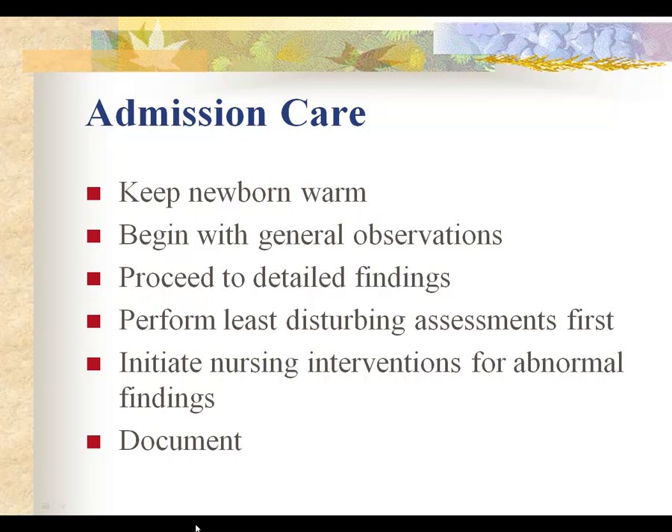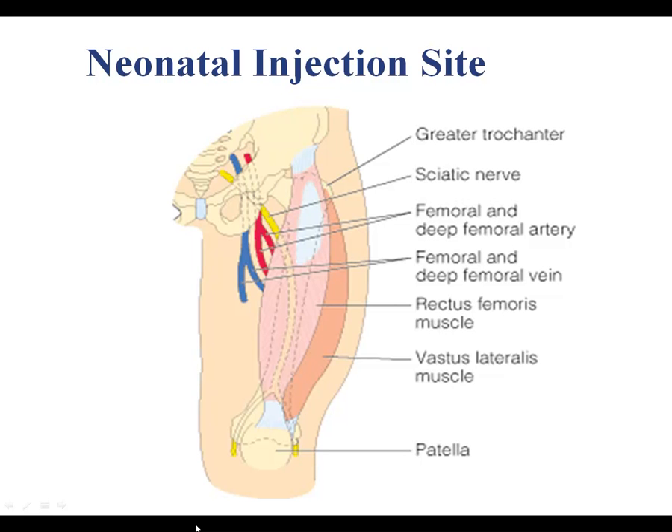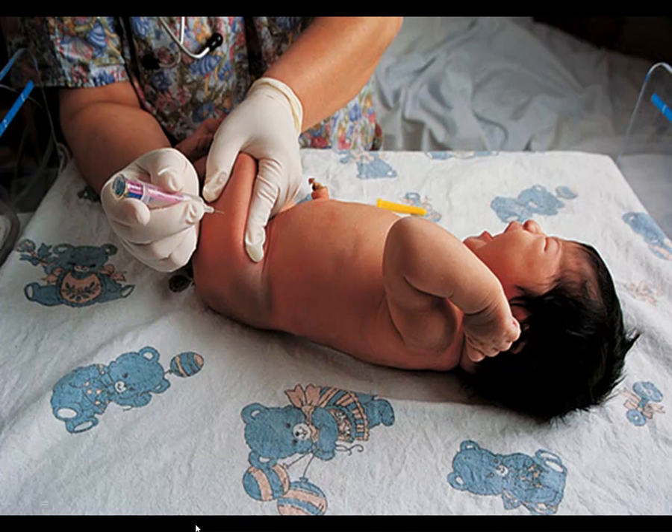If we assess any abnormal findings, we begin interventions as quickly as possible and document all normal and abnormal findings and any interventions. Within the first hour of delivery, babies need to receive their first medications: vitamin K, given IM in the vastus lateralis, which promotes clotting factor; and erythromycin ointment, applied from the inner to the outer canthus of the eye to protect against bacteria picked up during delivery — most effectively against gonorrhea and chlamydia.